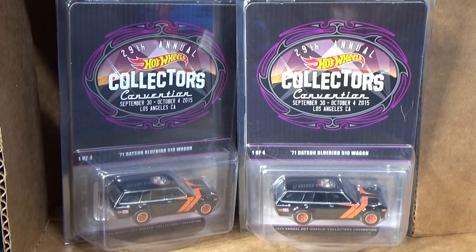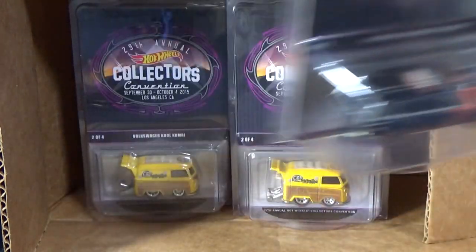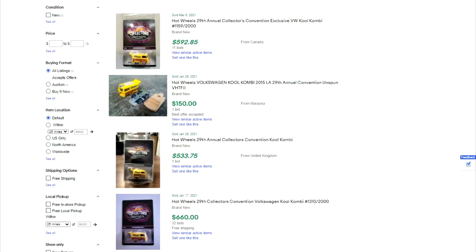Six Datsun Wagons times $800 — that's $4,800 just for the wagons. That brings the box up to $5,690. Last up, the Cool Combi — that one's fetching high dollars too. Most recently $592, $533, $660. Let's take a low estimate of $550. I have four, so four times $550 is another $2,200. Grand total: $7,890.